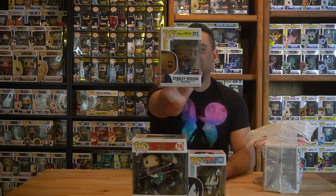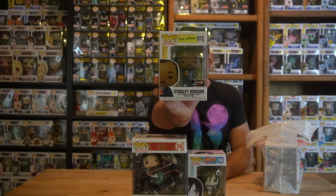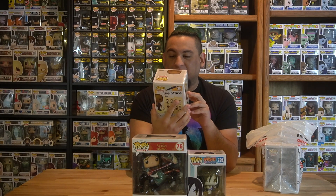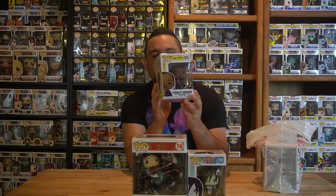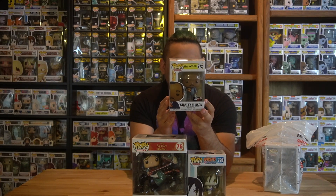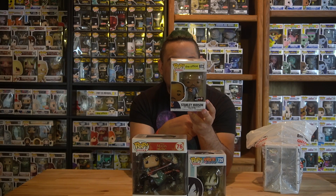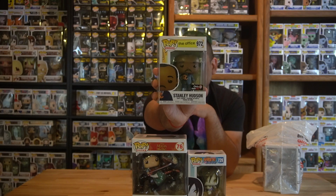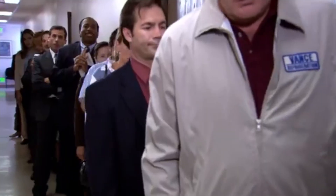Next I picked up Stanley Hudson from The Office. This is a GameStop exclusive from the Pretzel Day episode. He's also got his crossword puzzle that he's famous for doing in all the episodes. And in his words: 'I wake up every morning in a bed that's too small, driving my daughter to a school that's too expensive, and then I go to work to a job for which I get paid too little. But on Pretzel Day? Well, I like Pretzel Day.'